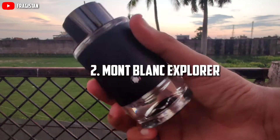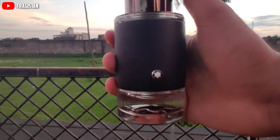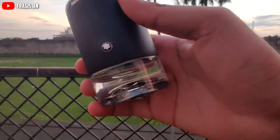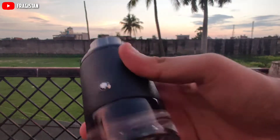Coming to the second in the list — Montblanc Explorer. This is one of the most controversial fragrances right now because it smells damn similar, very close to the king Creed Aventus. This is Montblanc Explorer from the house Montblanc, and it is one of the latest releases from them.